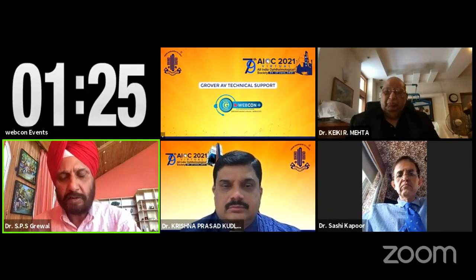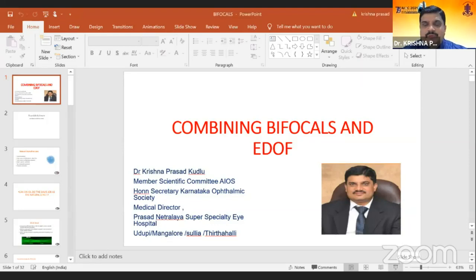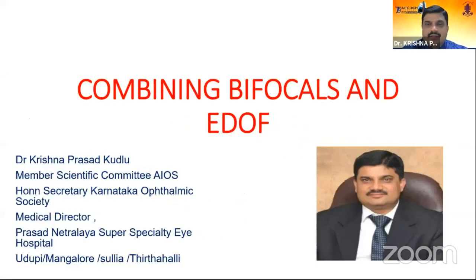Moving on to Dr. Krishna Prashad Kudlu, who will share his experience on a very important topic: combining bifocals and EDOF. Dr. Kudlu expresses his pleasure at being part of this symposium and notes his financial disclosure as a consultant to Carl Zeiss India.